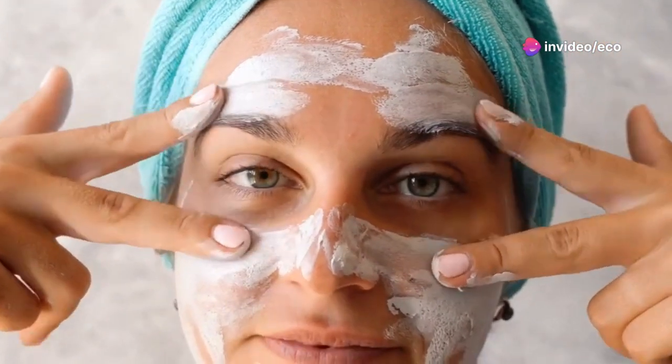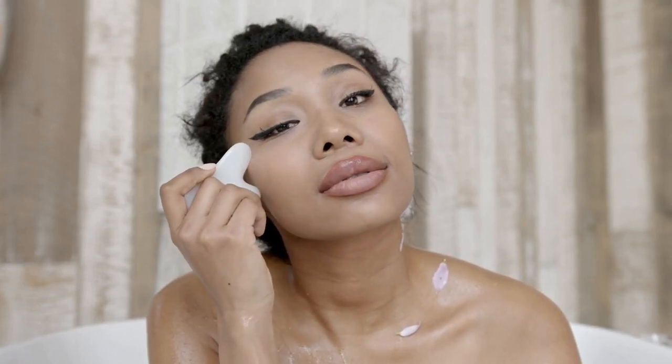Tip number two: exfoliate regularly. Exfoliation is key for sloughing off dead skin cells and promoting cellular turnover. Aim to exfoliate two to three times per week, using a gentle physical or chemical exfoliant.